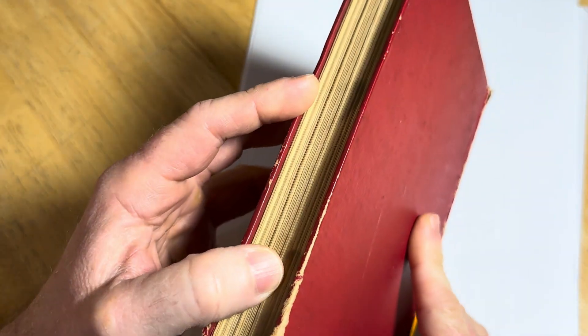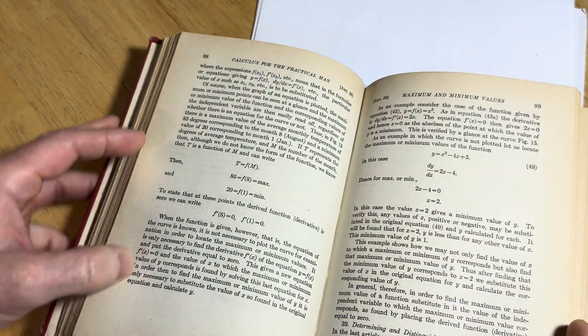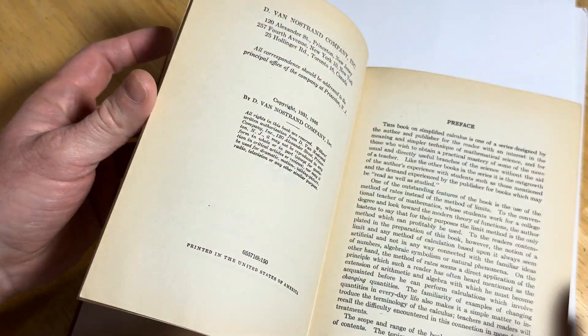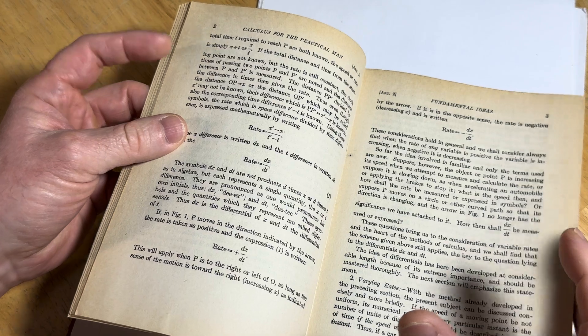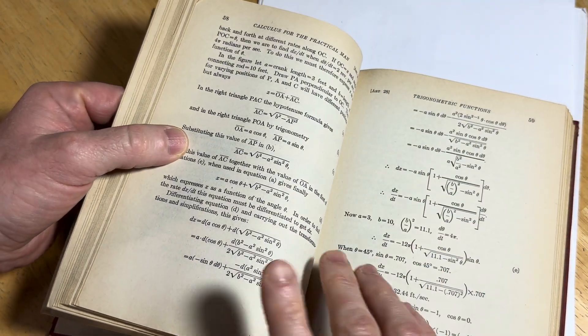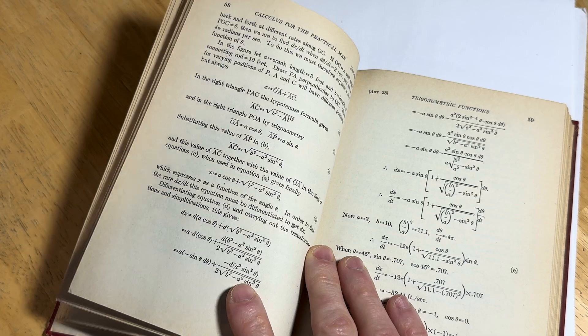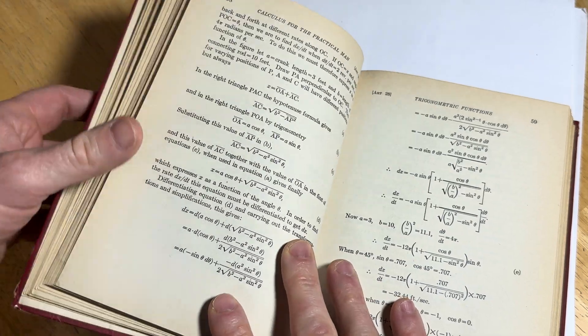This book is famous because Richard Feynman used this book to learn calculus. I will try to leave a link in the description in case you want to get a physical copy, but you should know that this book is pretty much free — if you Google it, you can find it. I think it's because it's so old.